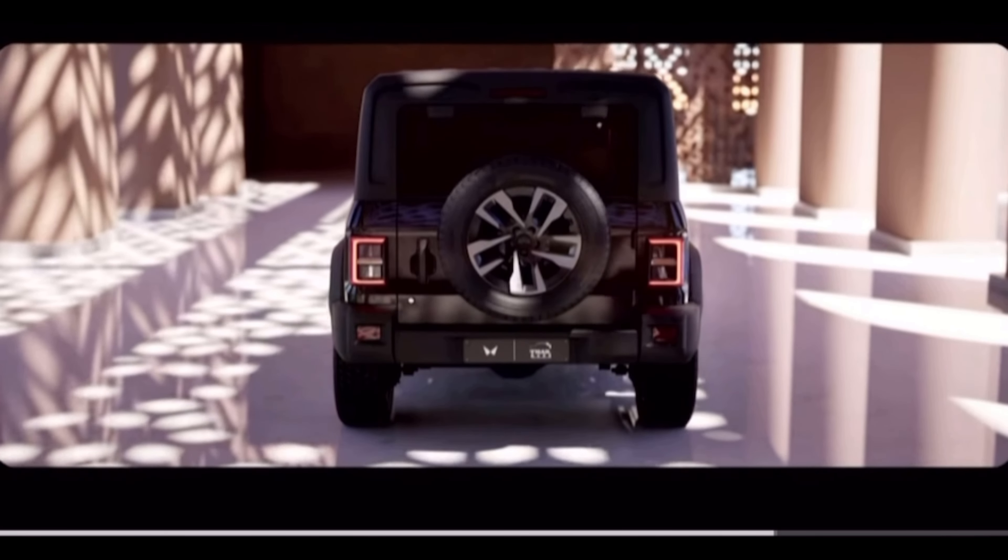The Thar Roxx badging and roof is metal this time, and the top model will also get a sunroof. It is a five-door and is 300 mm longer than the old Thar.